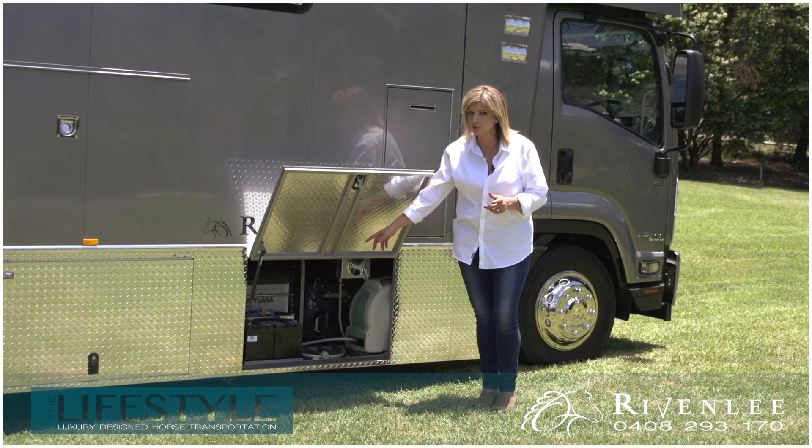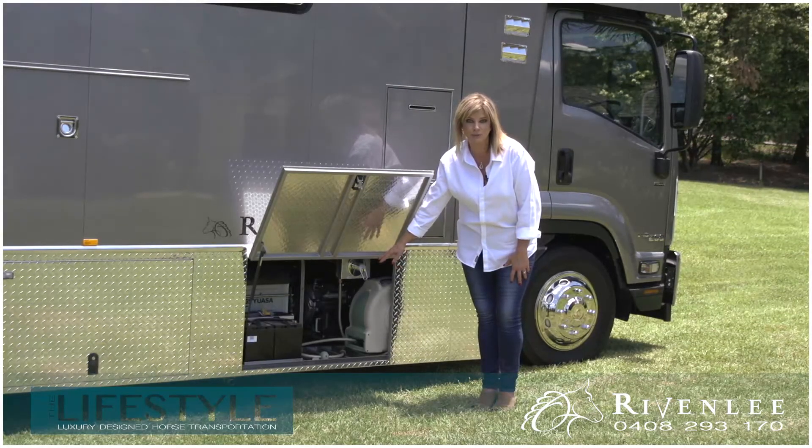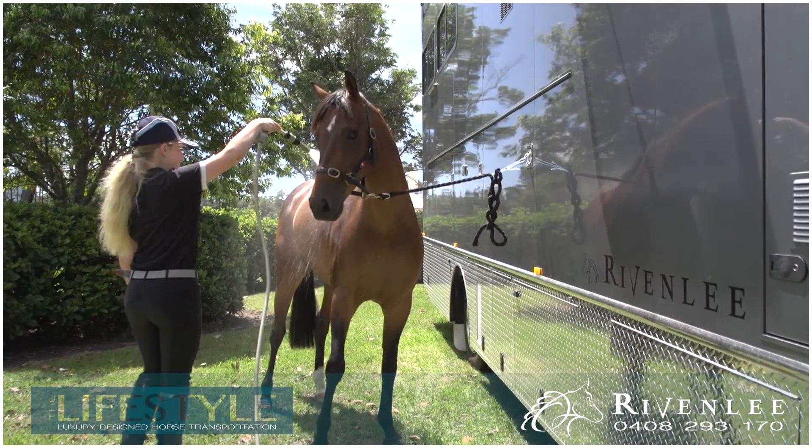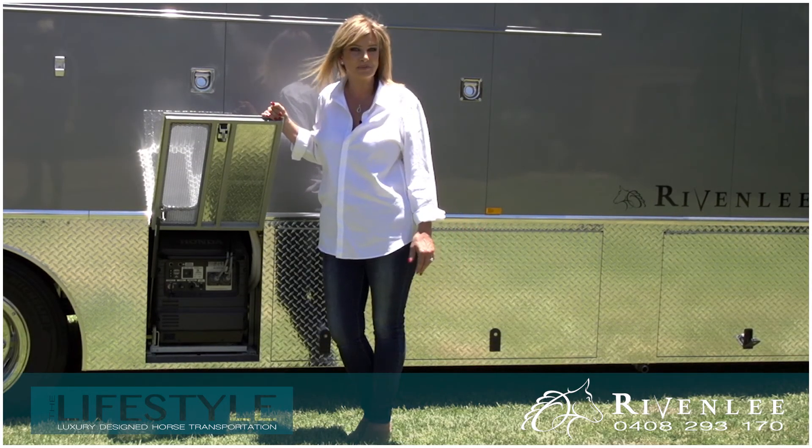Apart from all the battery storage you're ever going to need, this section houses a really handy retractable hot and cold hose just for washing the horses or the truck. Power's not a problem with the Honda 3 generator — even your air conditioning's a breeze.